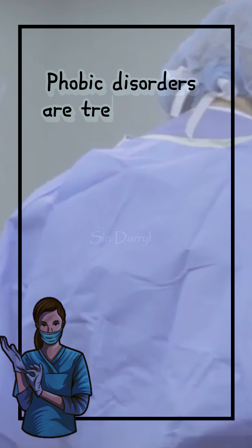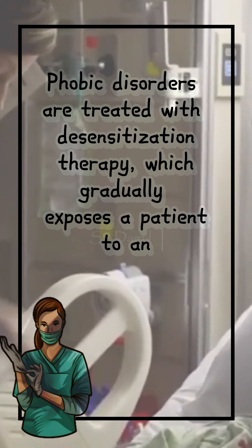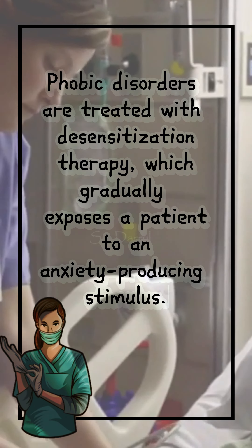Phobic disorders are treated with desensitization therapy, which gradually exposes a patient to an anxiety-producing stimulus.